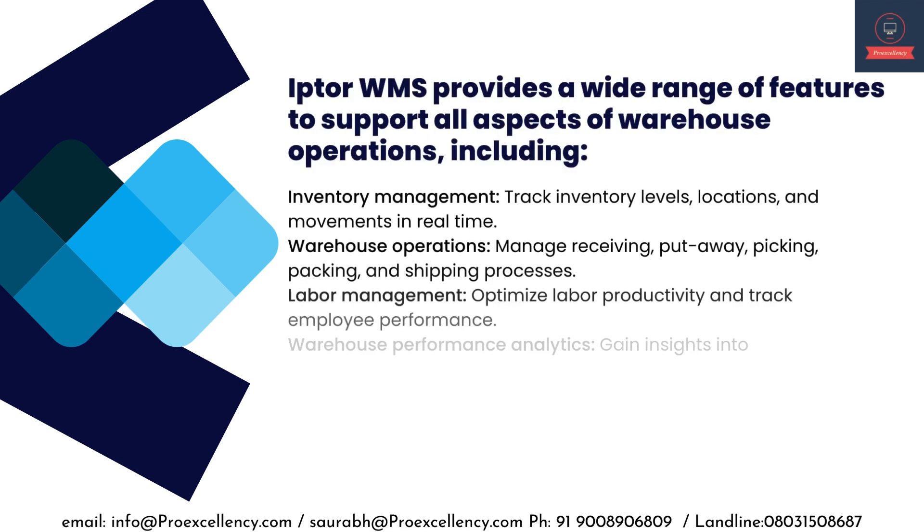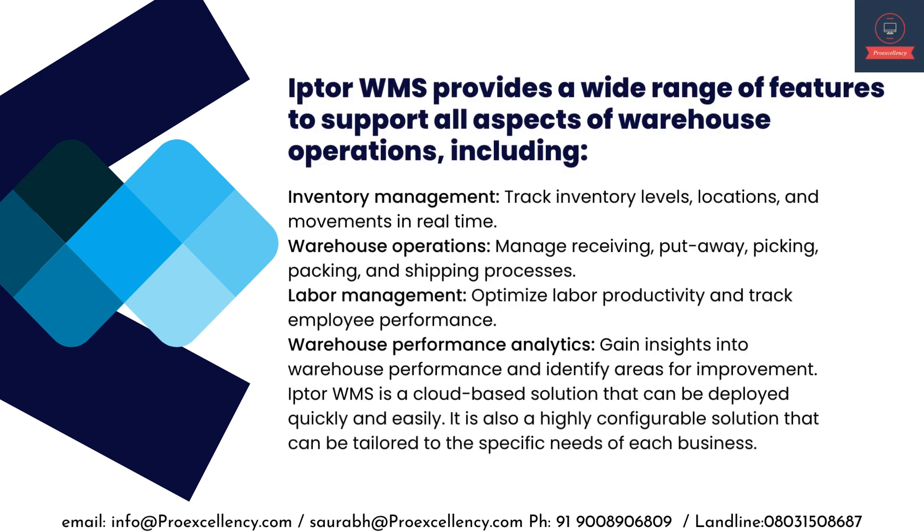IPTA WMS provides a wide range of features to support all aspects of warehouse operations, including Inventory Management — track inventory levels, locations, and movements in real-time. Warehouse Operations — manage receiving, put-away, picking, packing, and shipping processes.